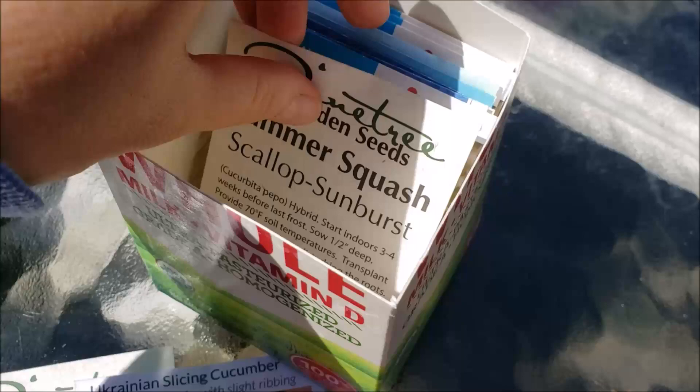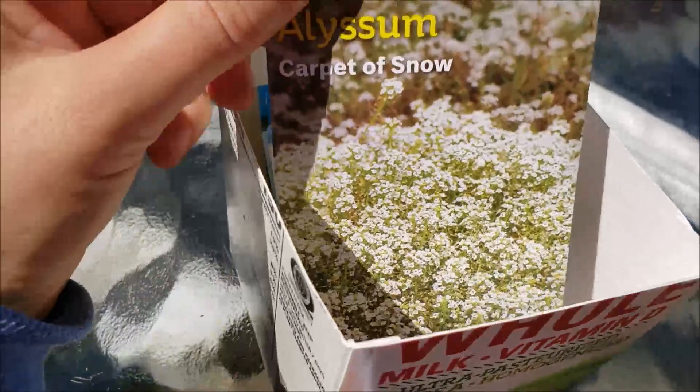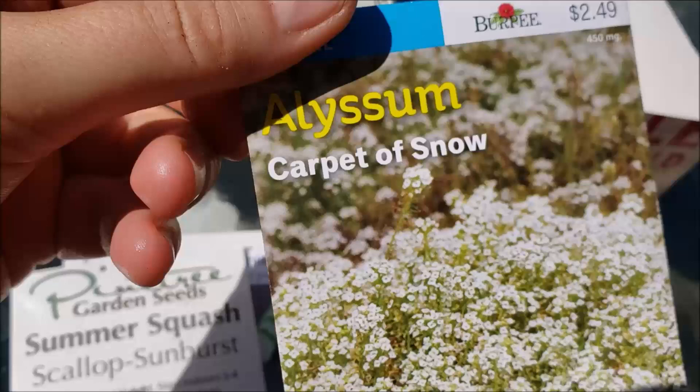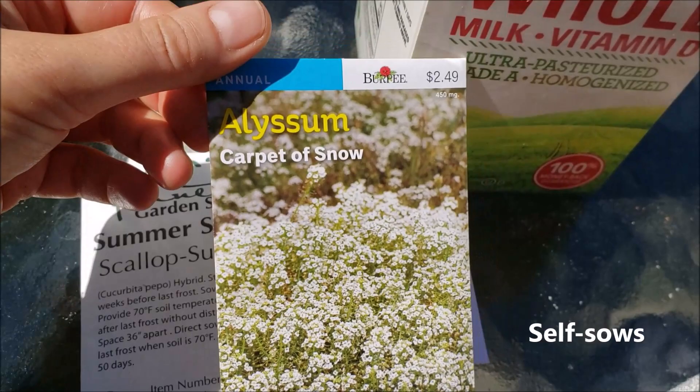For the squash, I'm growing some patty pan squash — these scallop sunburst squash, the yellow ones. I haven't grown these before. Alyssum is a beneficial plant that attracts beneficial insects like hoverflies to the garden, and hoverflies eat aphids. This variety is called Carpet of Snow — it's a very billowy white alyssum. It's an annual that self-seeds, so if you plant it and you don't have too much mulch, you should get some the following year in your garden.